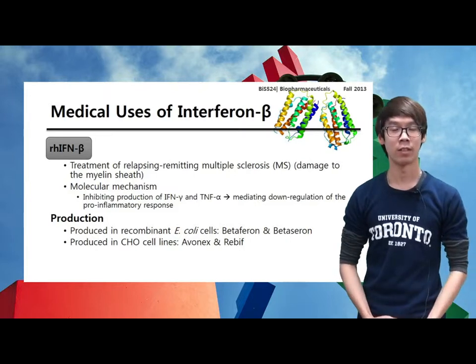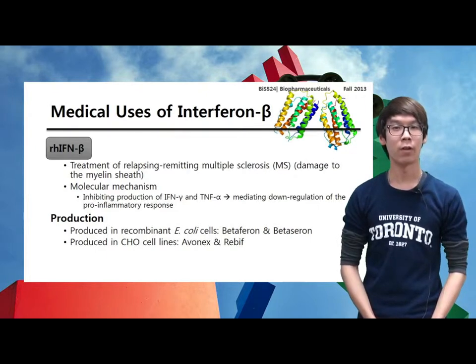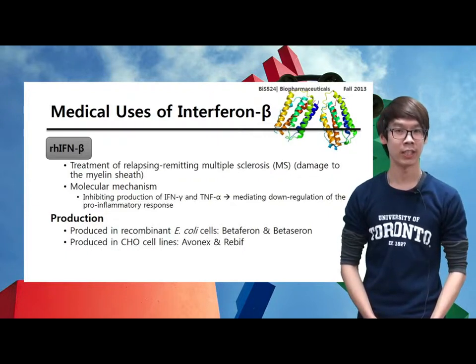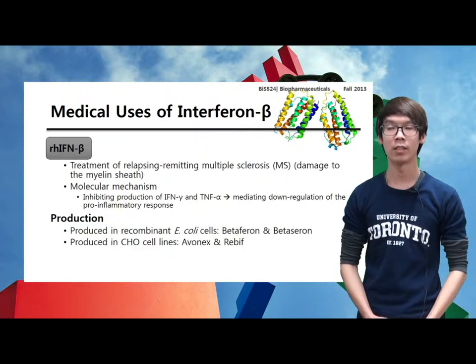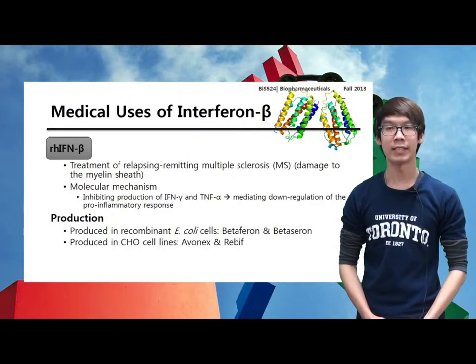Now let's move to another type of interferon, interferon beta. Recombinant human interferon beta has found medical application in the treatment of relapsing-remitting multiple sclerosis, or MS, which is a chronic disease of the nervous system. This disease normally presents in young adults aged 20 to 40 years. It is characterized by damage to the myelin sheath which surrounds neurons of the central nervous system, and in this way compromises neural function. The molecular mechanism by which interferon beta exerts its therapeutic effect is complex and not fully understood.